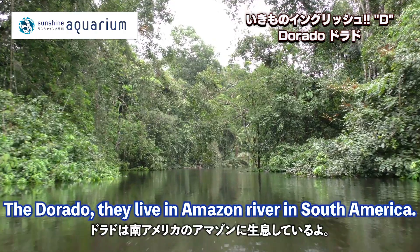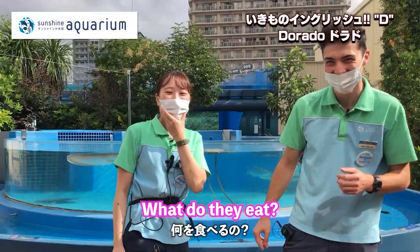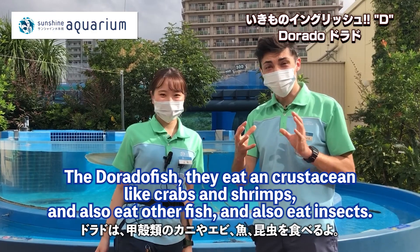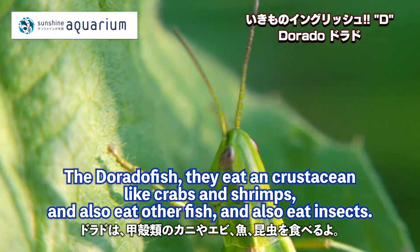Where do they live? The Dorado lives in the Amazon River in South America. What do they eat? The Dorado fish eat crustaceans — so crabs and shrimp — they also eat other fish and insects.